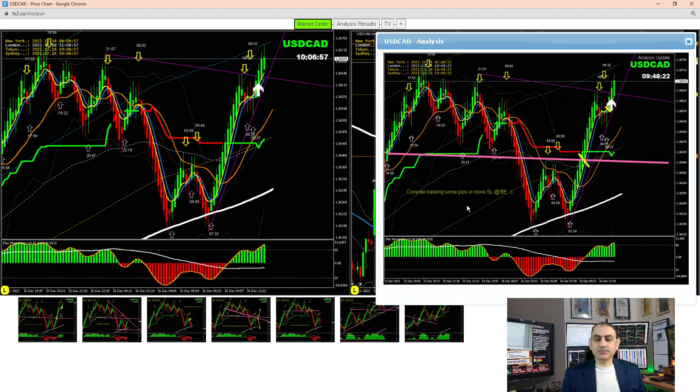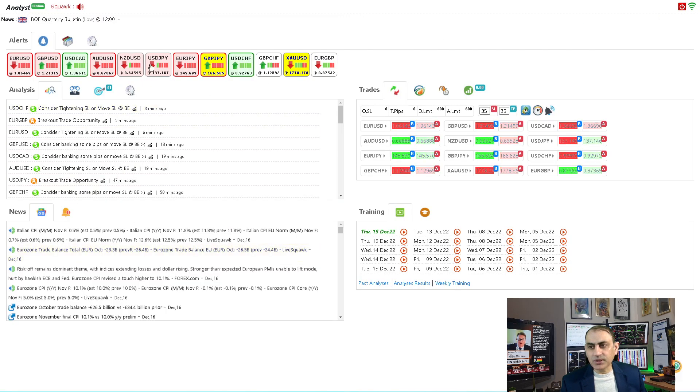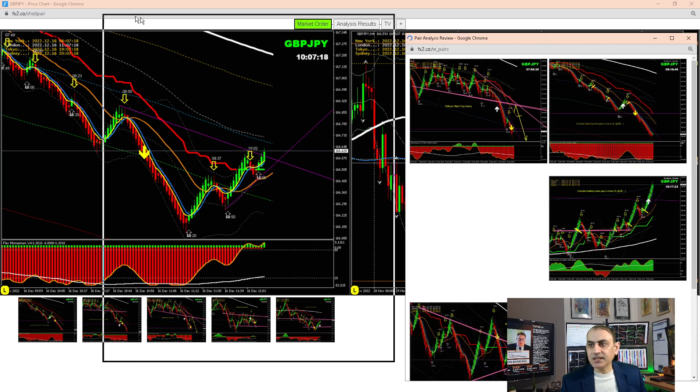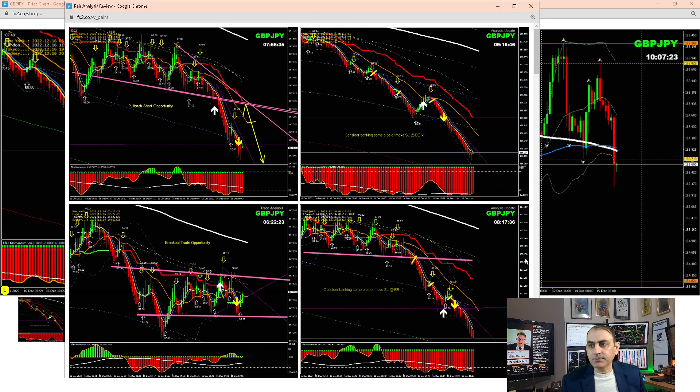You can see how we analyze the market on the four-hour, how we refine entries and exits in the intraday, helping traders to bank amazing profit. On Pound/Dollar, and especially Pound/Yen, we had a beautiful short trade. Let me share the analysis — we had an amazing short trade on Pound/Yen.